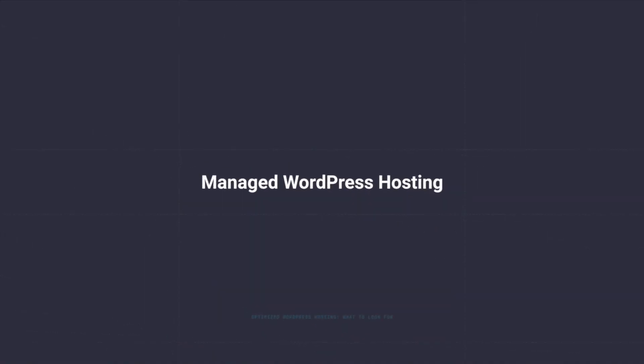Now, what is optimized WordPress hosting, and how is it different from normal hosting? Thanks to how popular WordPress is nowadays, a lot of hosting providers are offering a service called Managed WordPress Hosting. This is a service where basically everything related to running your WordPress website is handled by the host — so that means WordPress installation, updates, backups, speed, security, uptime, and so on.